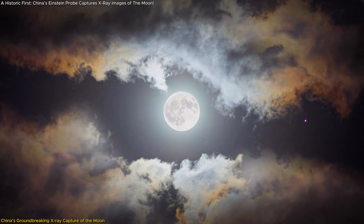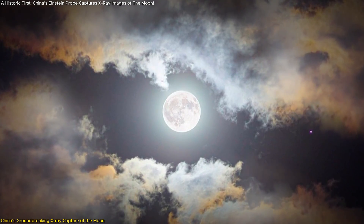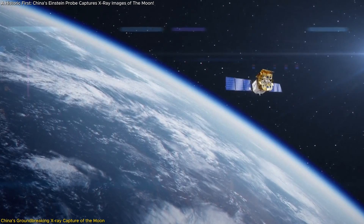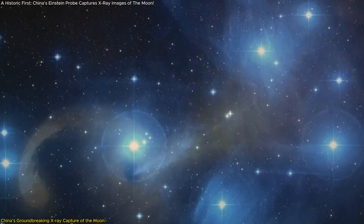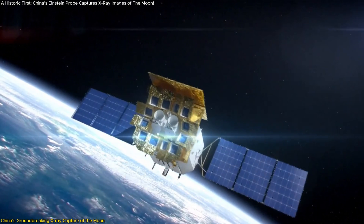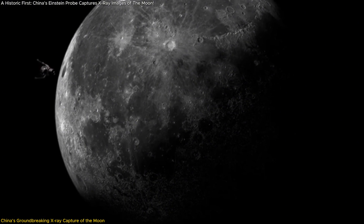For the first time in history, Chinese scientists have captured X-ray images of the full moon using a sophisticated space telescope. This stunning achievement was accomplished through China's Einstein Probe, a satellite specifically designed to observe high-energy cosmic events. But instead of distant stars or black holes, the probe turned its gaze on the moon, revealing hidden details that could revolutionize our understanding of lunar geology.